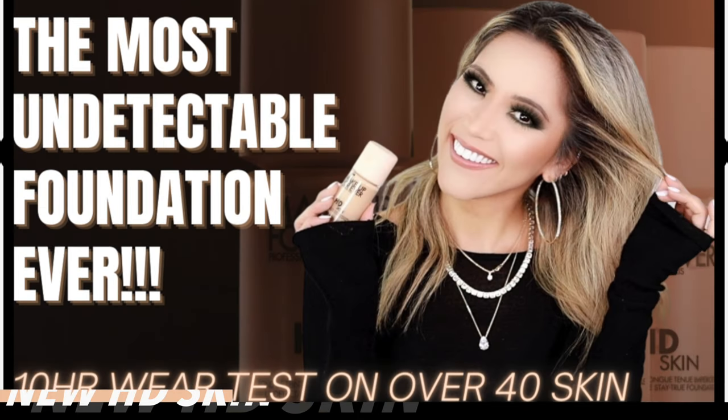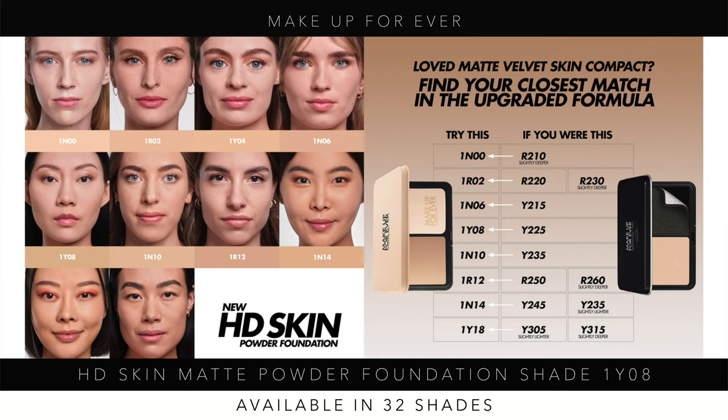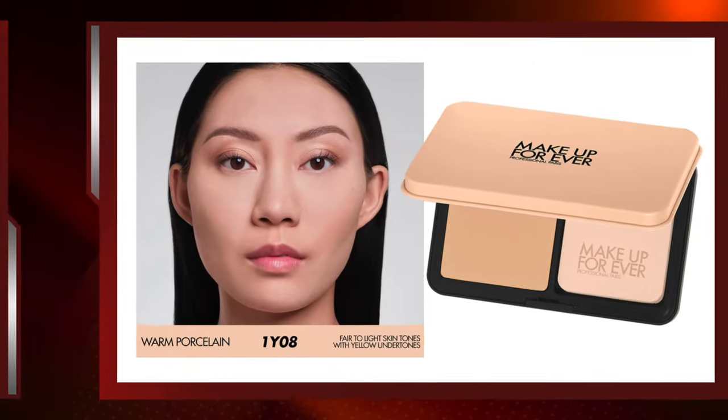In the Makeup Forever HD Skin liquid foundation, I wear shade 1N14, but when I tried 1N14 in the powder it was way too dark even with self-tan. For me personally, I always have to go slightly lighter with powders than with the matching liquid foundation shade. So 1Y08 is my perfect powder match. We'll come back at the end of the night for final ratings; I'll also have an outdoor midday check-in. I've already worn this for 16 hours before and it wore beautifully, but today will be about an 8-hour wear test.